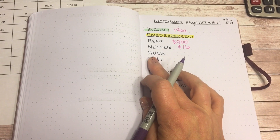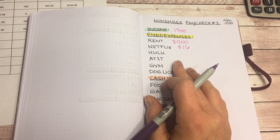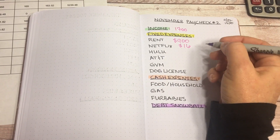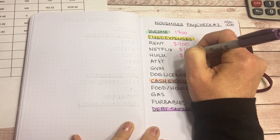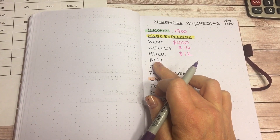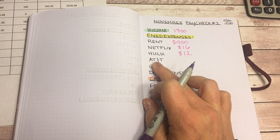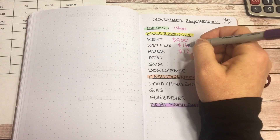Same thing with Hulu — I also share this with my kids. Since I don't have cable, it gives me a little more variety and we have the ad-free plan, so Hulu is $12. Next is my AT&T cell phone. I have a prepaid plan — about eight gigs of data a month — and I pay $45.